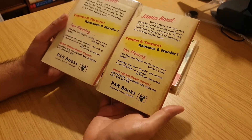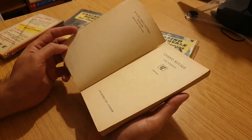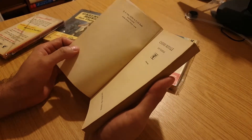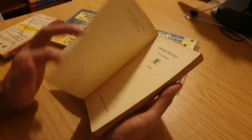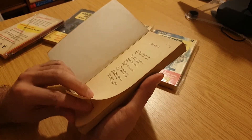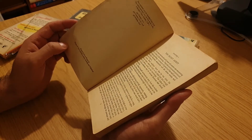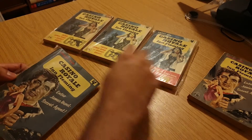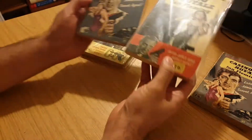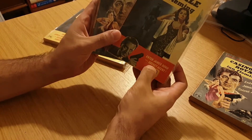No difference on the back as far as I can tell. That page has gone a bit loose. By the same author — so Moonraker, From Russia with Love. But just going back to the price sticker, you can see on another copy of Casino Royale that there is actually a sticker price applied.